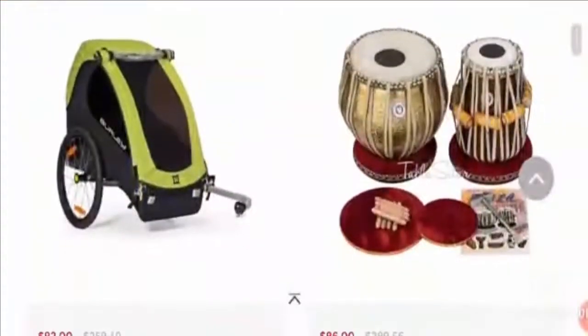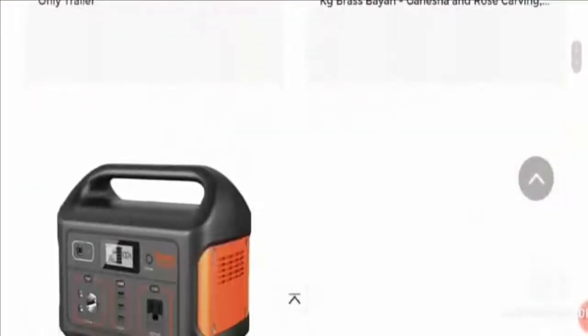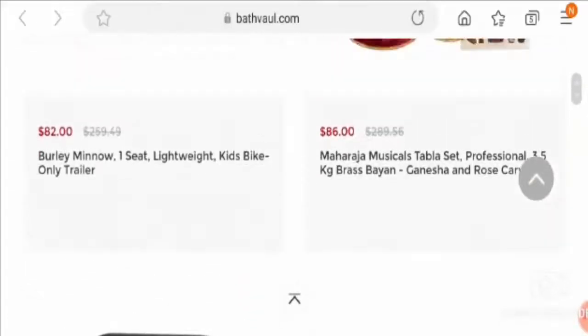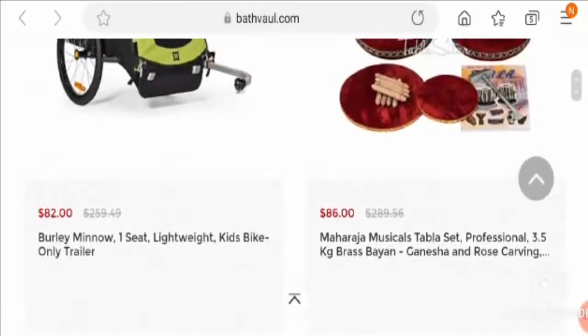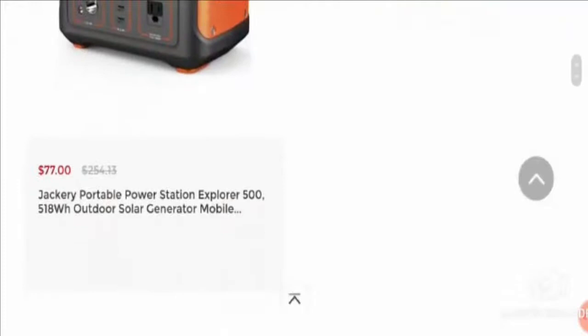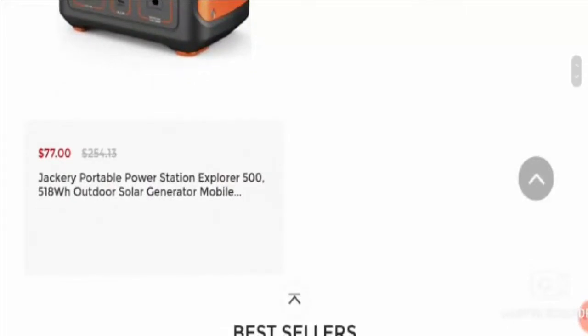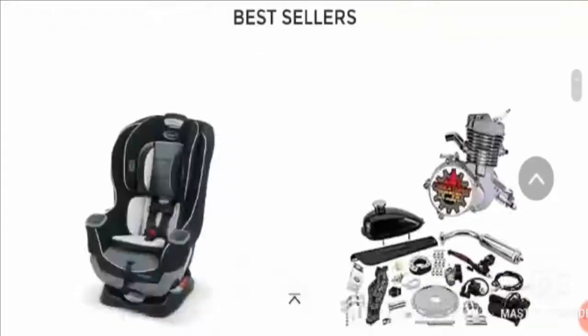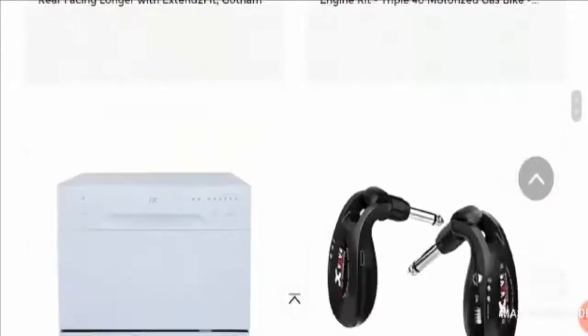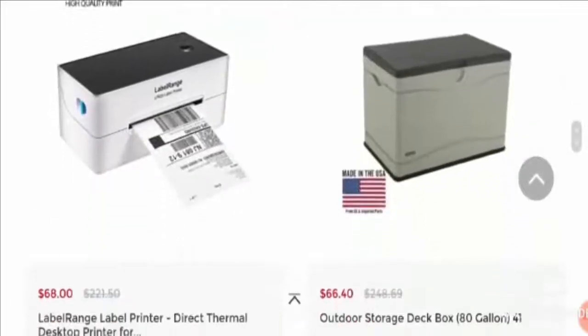Let's see what this website is offering to customers. They have so many products — different varieties — such as kids' bikes, trailer, maharaja musical tabla set, outdoor solar generator, mobile, and many more products. You can also see the best-selling products and go through the prices in their official website.